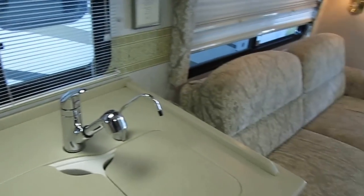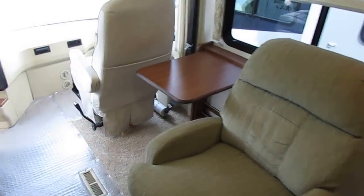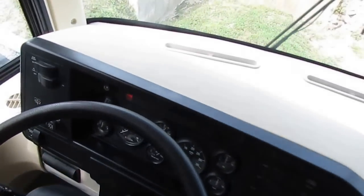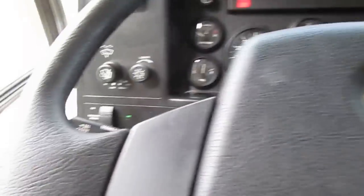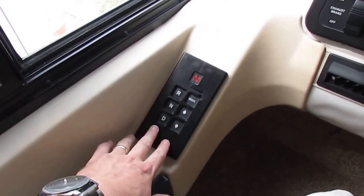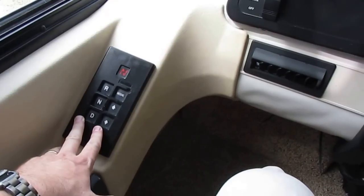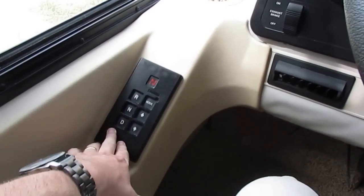It heats and cools a lot more efficiently because the air unit is located in the insulated basement instead of the exposed roof. It also doubles as an electric furnace — you can run the gas furnace or the electric furnace. It's like a house unit, central heat and air. Up front in the cockpit, no warning lights. You've got HWH hydraulic levelers, power heated mirrors, and the Allison six-speed 3000 transmission. This transmission will actually learn the way you drive and adjust its shift pattern to get you the best fuel mileage possible.